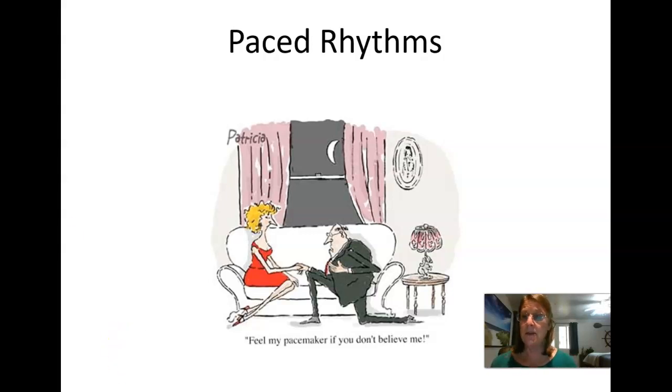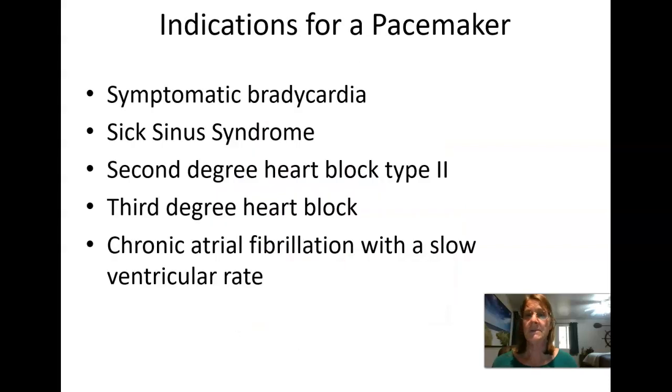As to why we would need a pacemaker, usually the reason a pacemaker would get inserted is if a patient is bradycardic for some reason and they're symptomatic with it — dizzy, lightheaded, having chest pain. We can give atropine or do a dopamine drip, but we can't continue to do that. If they keep going into bradycardia, we need to think of a permanent solution, so a pacemaker may be the answer.